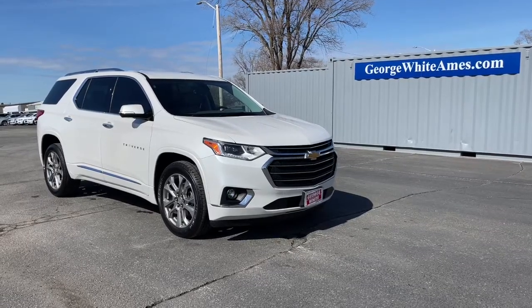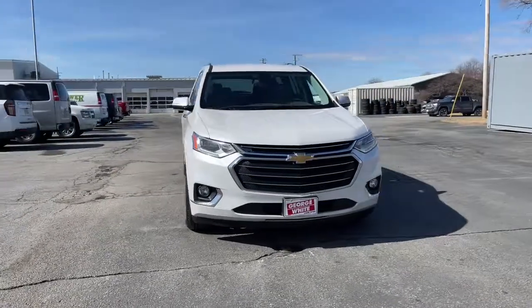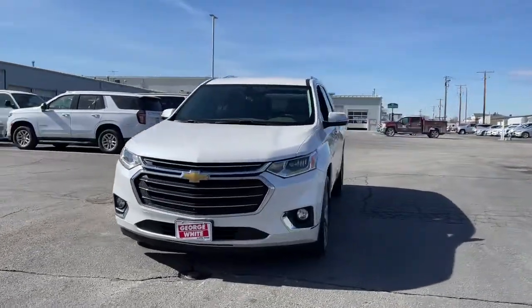Go home happy with the 2019 Chevrolet Traverse. This vehicle still has fewer than 50,000 miles on the clock, so it won't last long.